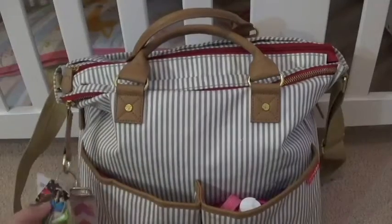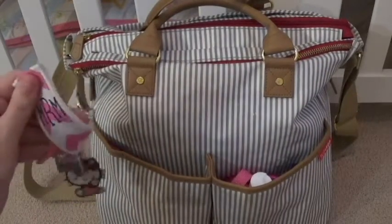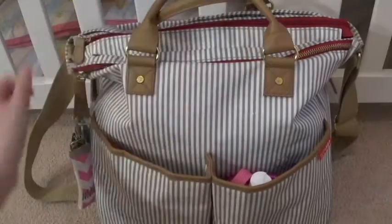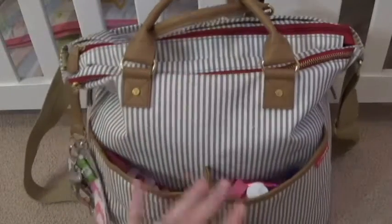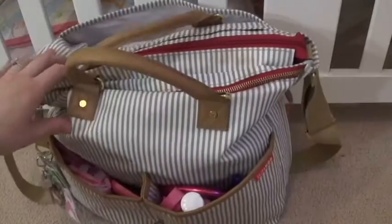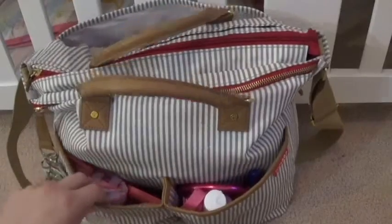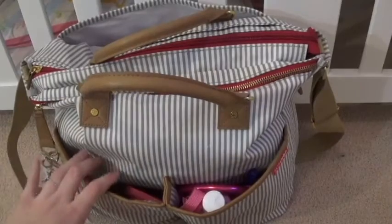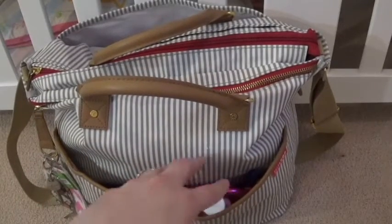So let's start into what's in my diaper bag. First off, on the side here, I just have my keys with a little monogrammed keychain on them securing this pocket. So if you hear any jingling, that's what's going on throughout this video. Let's jump into the front pockets first — I kind of try and separate this into toys and then miscellaneous small items that I'm going to need in a pinch.